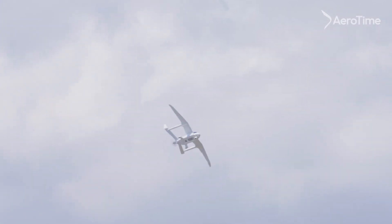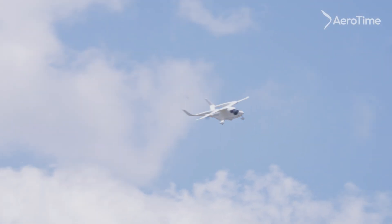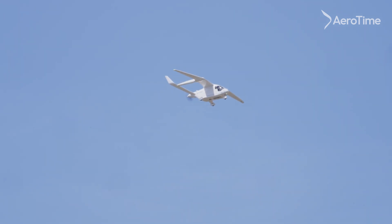We previously flew all across the United States, and we brought this aircraft over to Europe, flying all over Europe. We're flying passenger aircraft now in the United States — six months really evaluating the cost savings of electric aircraft with Bristow.